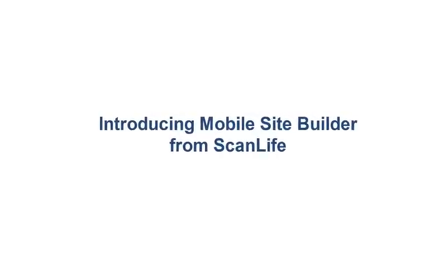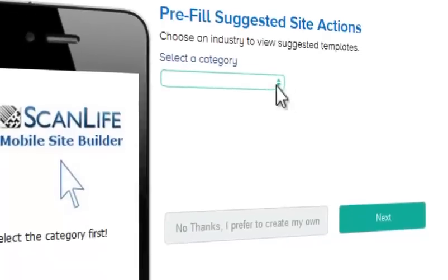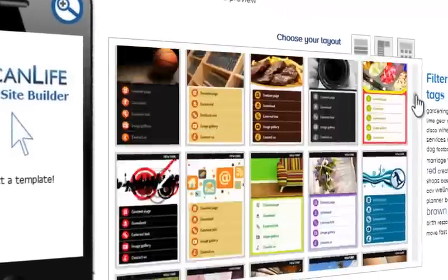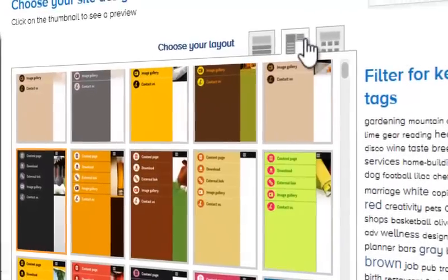An easy way to build mobile-optimized experiences for any product or business. You can start by selecting an industry category to load suggested content, or you can build your own site from scratch by selecting from dozens of templates with three different site layouts.